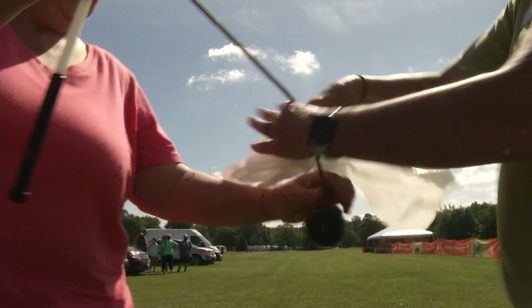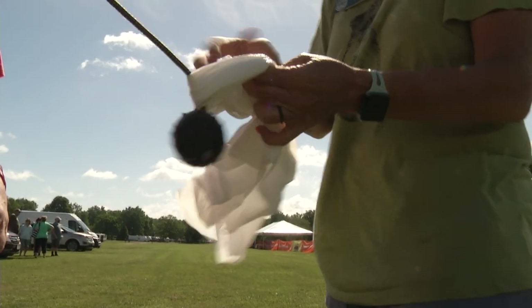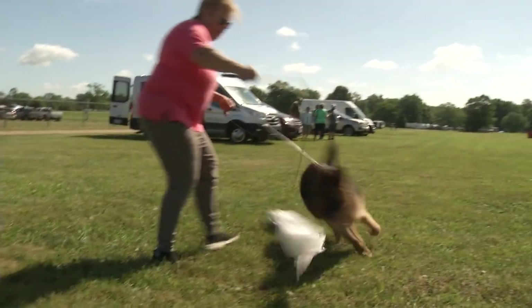A lot of people start out in their own backyard with what's called a flirt pole, which is basically a long stick with a string with a baggie tied to the end. You're just whipping it around, getting the dog focused on it, getting them to chase it — you can spin in a circle and get them to chase it there.